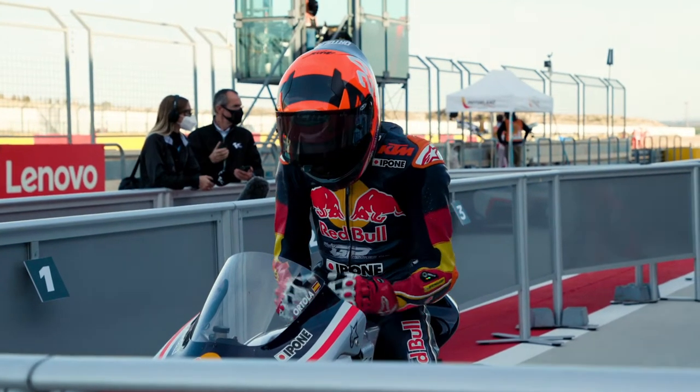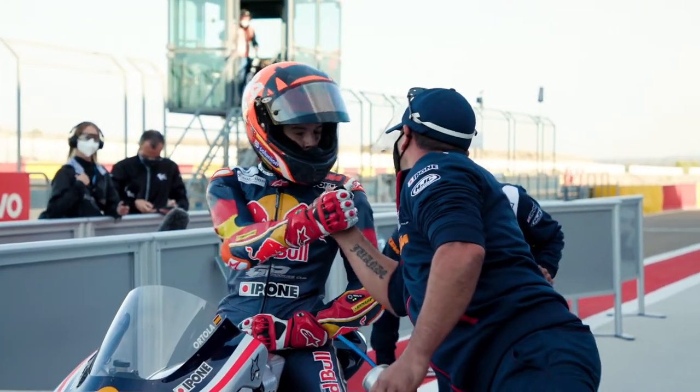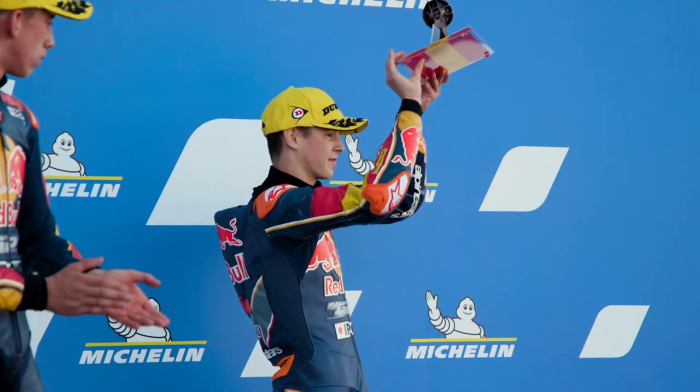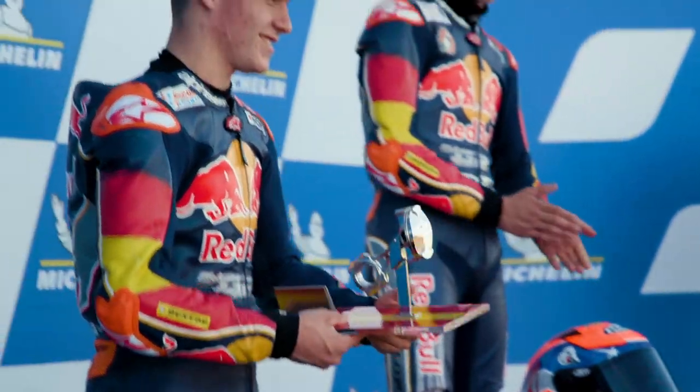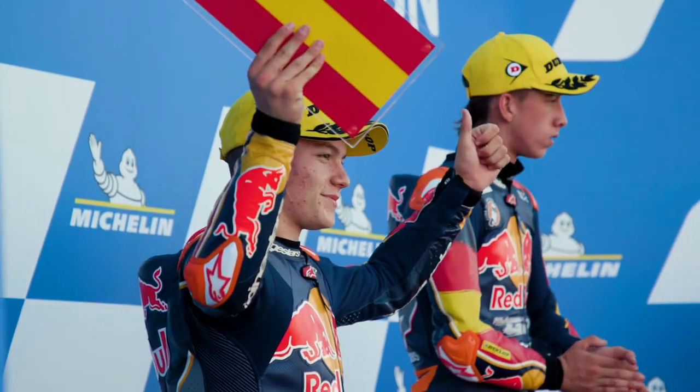I just started from 11th position. I could take the group and finally take it. I tried to stay in the group and finally battle for the podium. It was a difficult race for the conditions and track. I am very happy — thanks to my mechanics, my family, my friends, and sponsors.